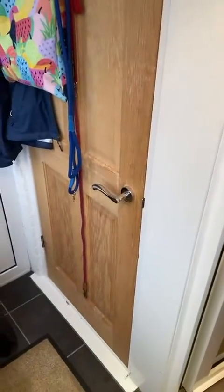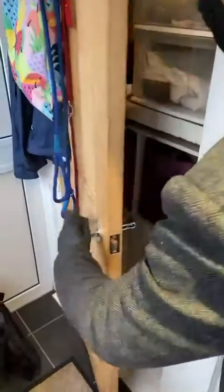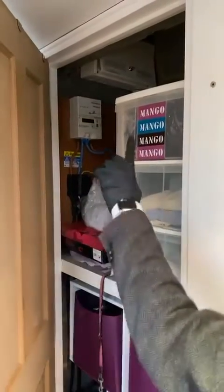So as you come in, you've got a separate porch — it's perfect for taking your shoes off and not dragging in the wet weather inside the home. In here you've got plenty of storage, and it's where all the electric meters and gas meters are kept safely as well.